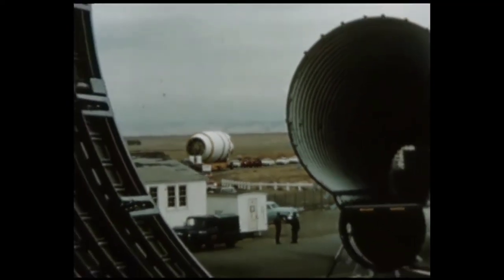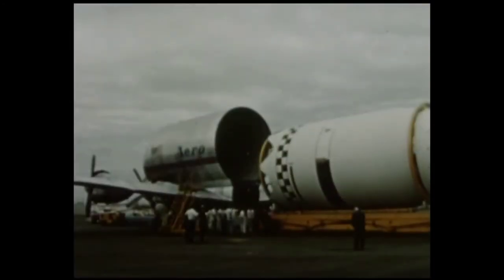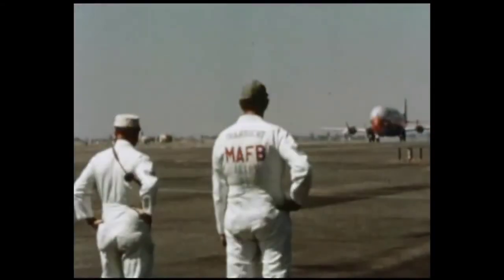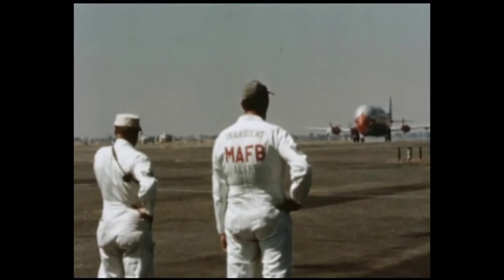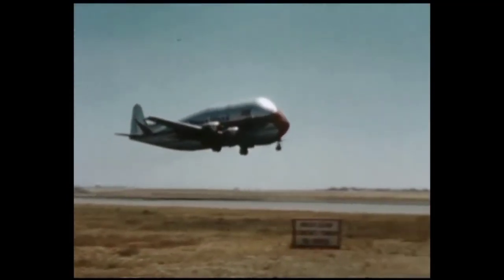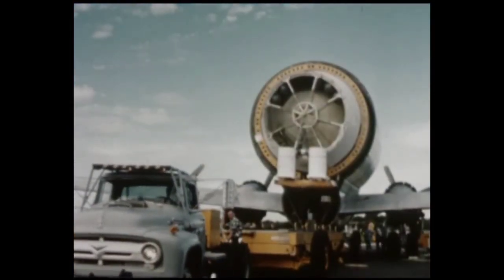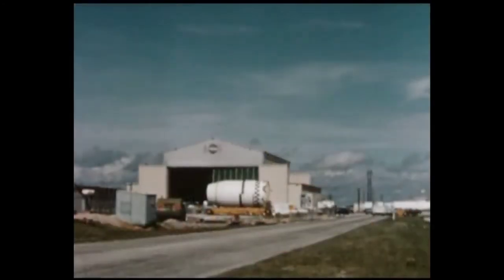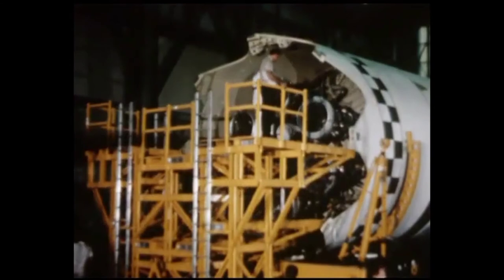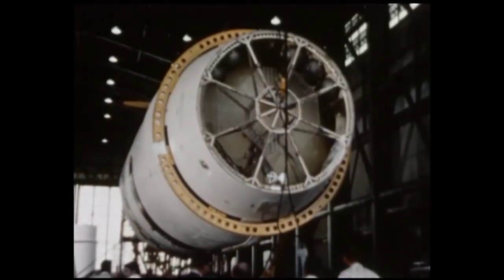Following post-flight checkout, S-4-5 was taken to nearby Mather Air Force Base and loaded aboard a modified transport aircraft. September 20th, the S-4-5 stage was flown to the Atlantic Missile Range. The next day, the stage was unloaded and taken to the Special Assembly Building. For the next 19 days, S-4-5 underwent a series of system tests and final weight and balance checks.